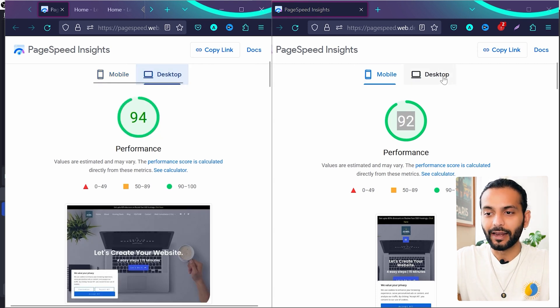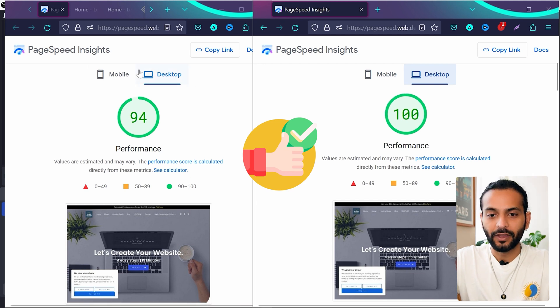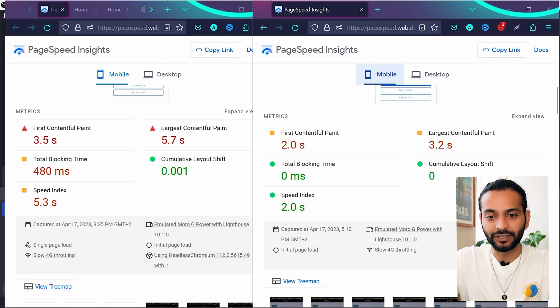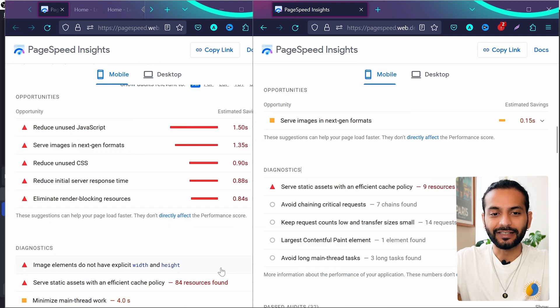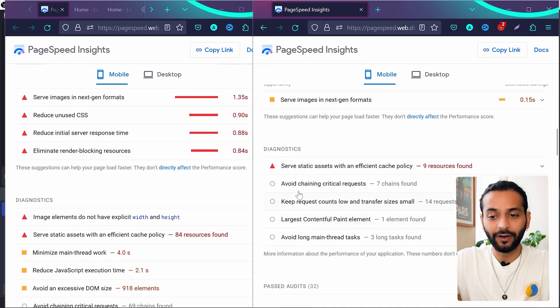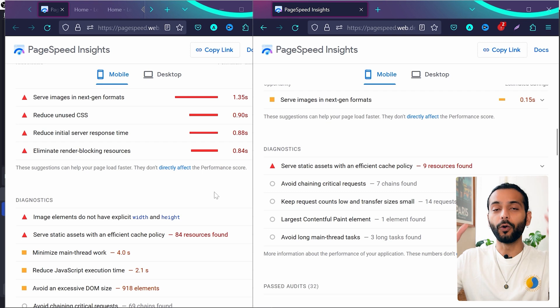For desktop scores, before I was scoring 94 and after I'm scoring 100 out of 100. On mobile, I was having all reds — FCP, LCP, total blocking time — everything was in red. But now FCP is two seconds and LCP improved to 3.2. It's not perfect, but scores are 90-plus, which is really amazing. I also had so many errors before and now I have only one warning, for next-gen format images, and diagnostics improved a lot with only one error.